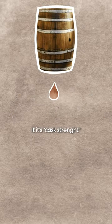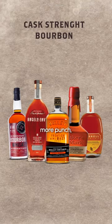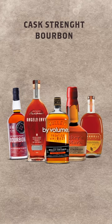If it's cask strength, the juice was bottled without being cut with water. These tend to be spicier and pack more punch as they have more alcohol by volume.